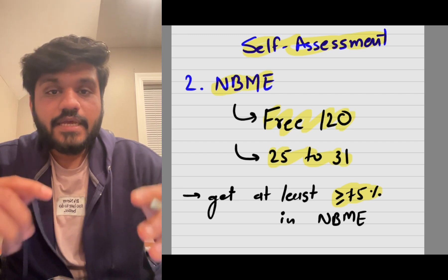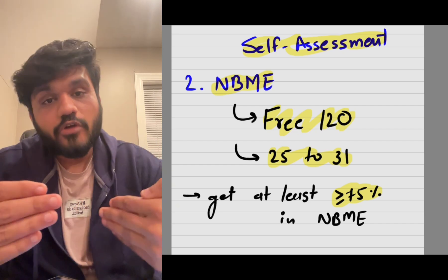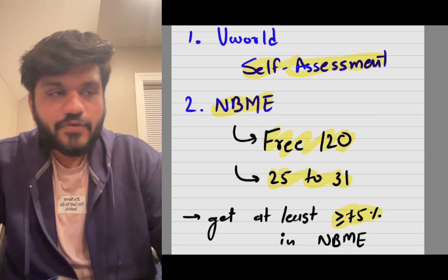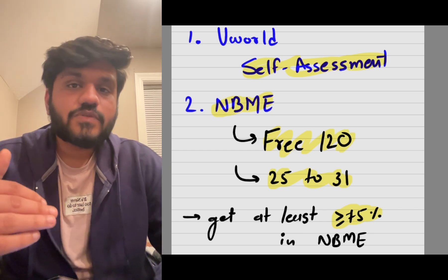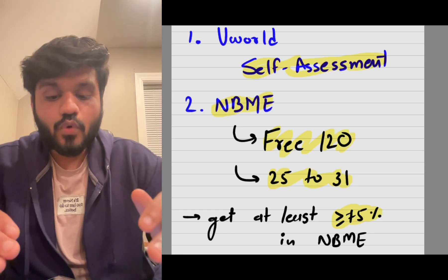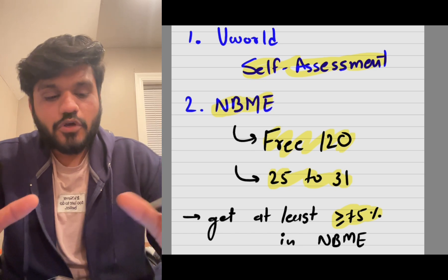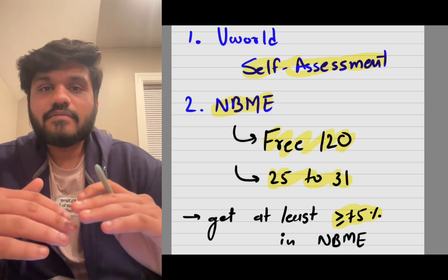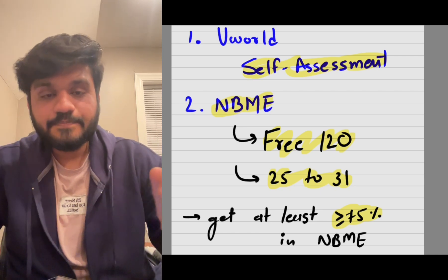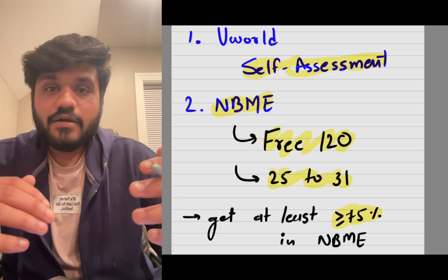If you're scoring below 75%, revise your content — go back to First Aid and review your wrong UWorld questions; that's how you increase your score. When I took my first NBME I was at 55–60%, then after revising First Aid it went up to 65–70%. Don't get demotivated if scores are low. If scores are still low close to your exam date, consider pushing the exam back 10–15 days and revising. You can increase your score through revision.